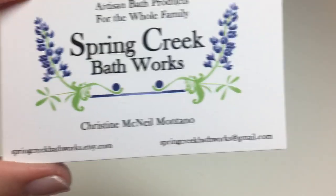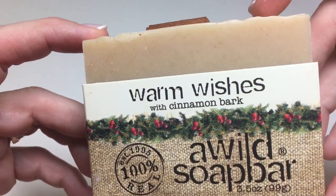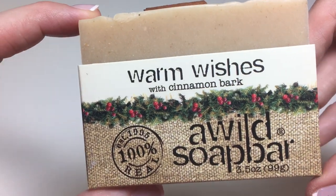Hi, this is Christine at Spring Creek Bathworks, and I'm going to show you soaps I received in a Christmas 2014 soap swap with the Lone Star Soapers. I put these into a bag and have had them stored in a bin all this time, and I decided to go through them and film them and move forward — not just store them, but use them or give them to my friends or whatever. Anyway, here's the first one.